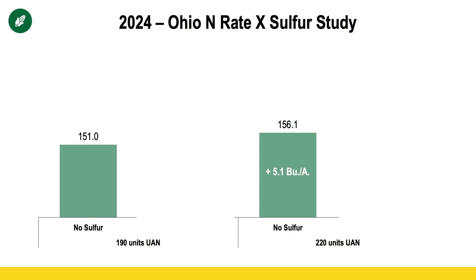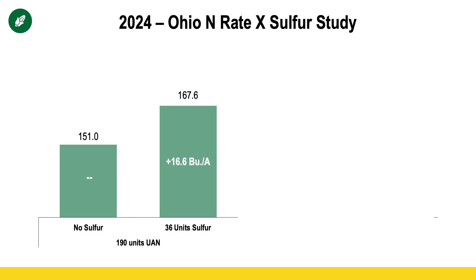What did the data tell us? Simply adding more nitrogen didn't necessarily provide much of a higher return on investment — we got a five-bushel bump, but we spent most of that in the additional 30 pounds of nitrogen. But what was really interesting were the significant responses seen with the addition of sulfur. Adding 36 pounds of sulfur to 190 pounds of nitrogen gave us a 16 to 17 bushel yield bump.